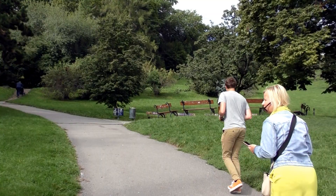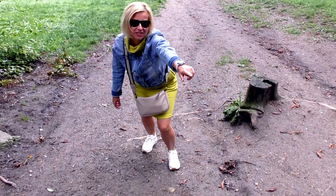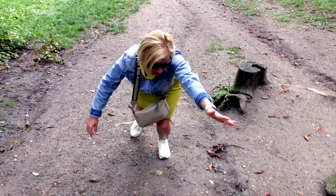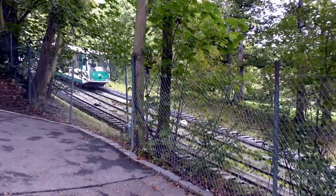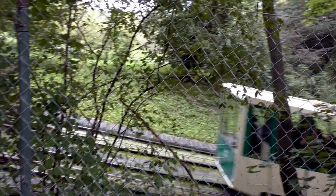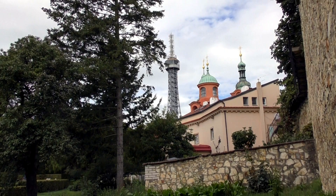So we're walking through Petřínská Sada, which is a park. That was a steep walk up there. And there is the funicular which we didn't go up on. So here we have the first view of Petřín Tower.